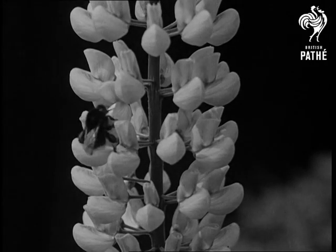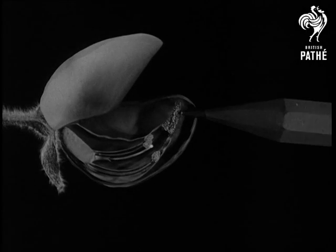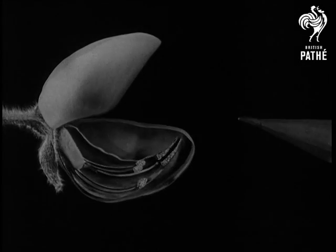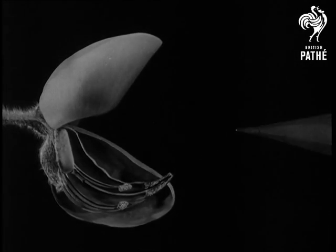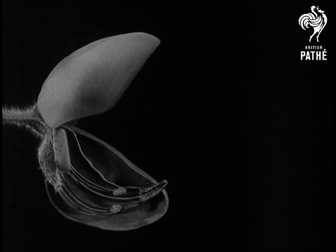The lupine makes the pollen into a paste and keeps it here. If the lower petals are pressed down, they bring forward a piston which pushes out the pollen. Our old friend Bertie, on a search for honey, gets some on his chest.